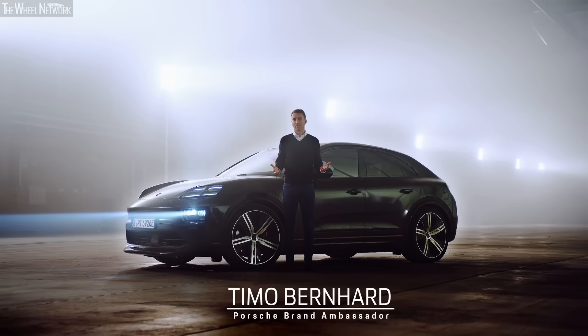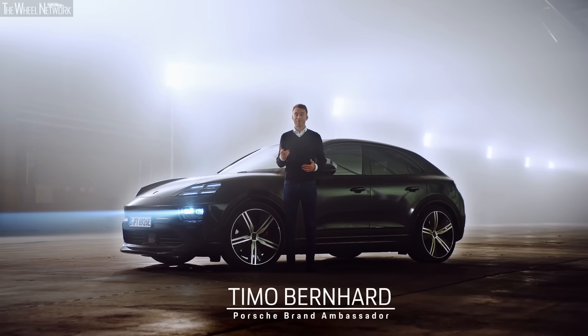For 10 years now, the Macan has been a bestseller. Now the new all-electric one is here. I've driven the prototype — it drives like a Porsche.